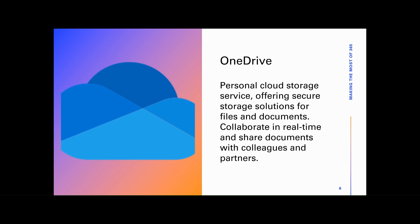Its integration with other Microsoft 365 applications like Word, Excel, and PowerPoint makes it easy to create, edit, and share documents seamlessly across teams.